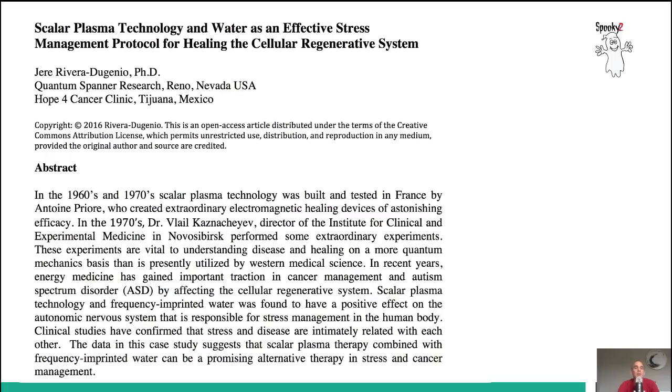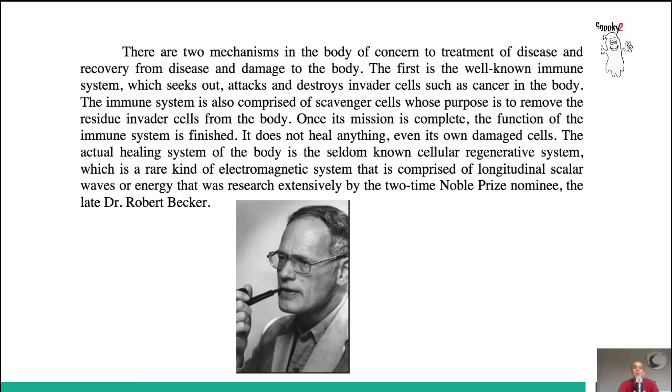There have been multiple clinical studies confirming that stress and disease are intimately related. There are two mechanisms of concern to treatment and recovery from disease: the well-known immune system, which seeks out, attacks, and destroys invader cells such as cancer, and is also comprised of scavenger cells to remove the carnage — but once its mission is complete, it does not heal anything, even its own damaged cells. The actual healing system of the body is the seldom-known cellular regenerative system, a rare electromagnetic system comprised of longitudinal scalar waves, researched by the two-time Nobel Prize nominee, the late Dr. Robert Becker.